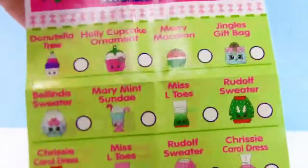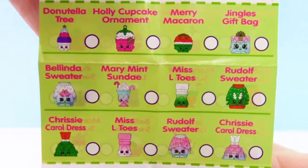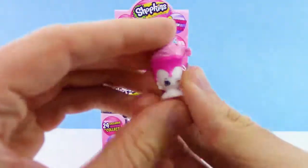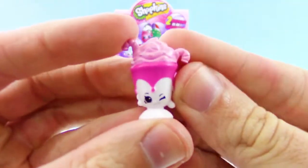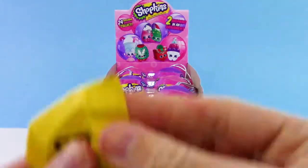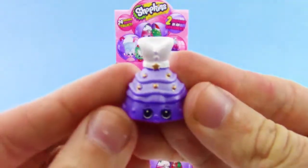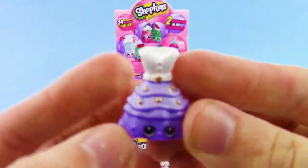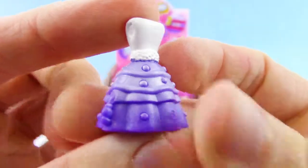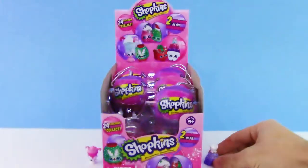There are a lot of cool ones in here — looks like a lot of dresses and sweaters and other stuff as well. We have Merry Mint Sunday, and wow, we got Chrissy Carol dress. Look at all those cool-looking designs on it. That is awesome — I love the colors, how it transitions from white to dark purple. That's cool.